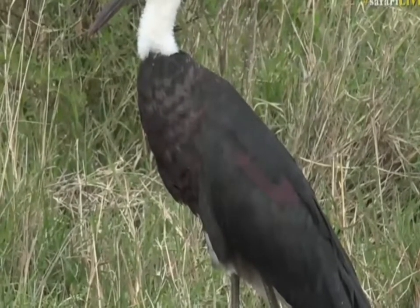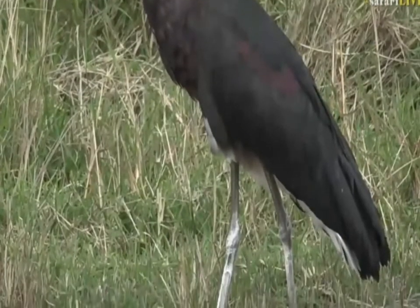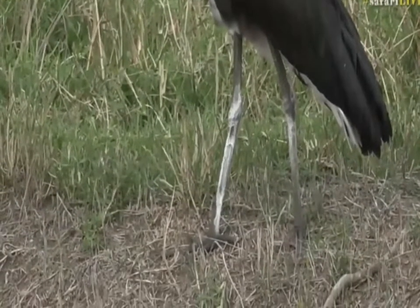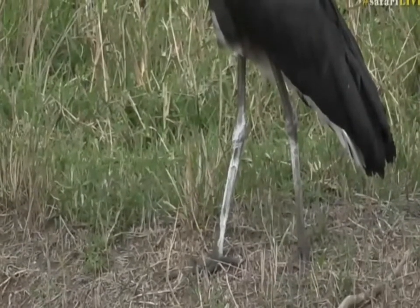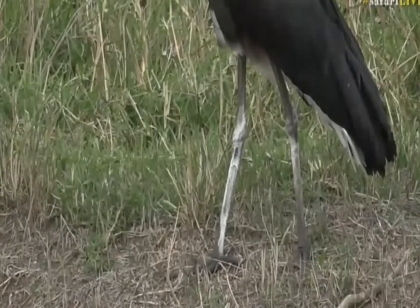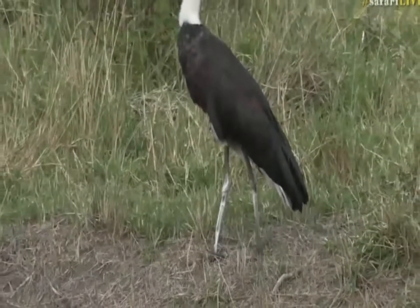That is a rare thing to see on this woolly-necked stork, as well as the feces that it covers its legs with. You can see it's been a hot day — that is dung on its legs. You're going to be asking yourself: what is a bird doing defecating on its legs when its body is obviously far enough away it doesn't need to do that?